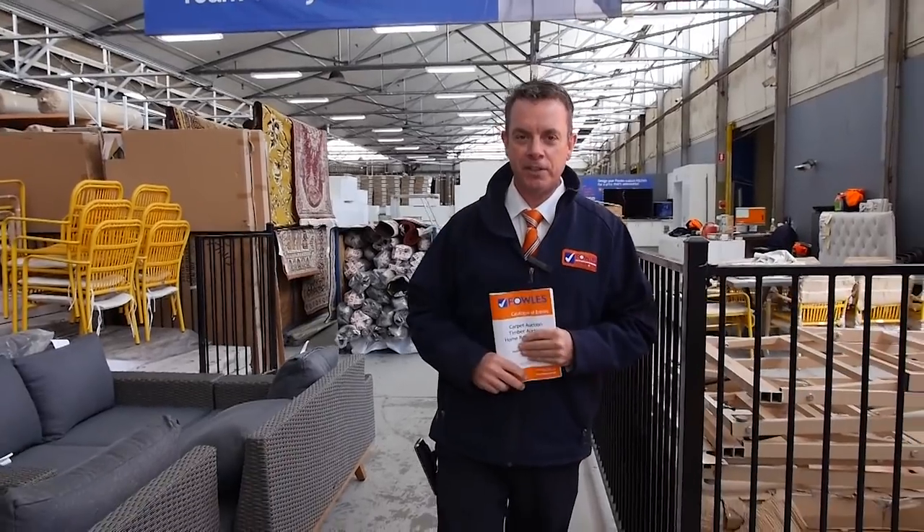G'day, I'm John from Fowler's Auction and Sales. I'm here to preview tomorrow's carpet auction. It's Wednesday the 31st of October at 10am.